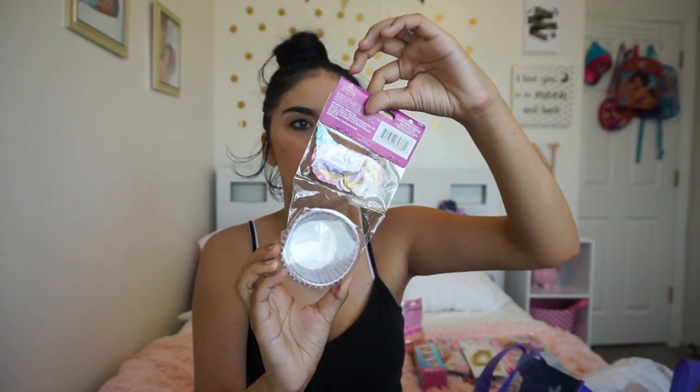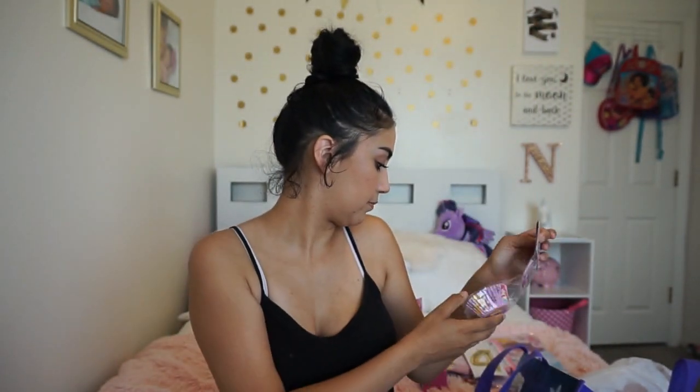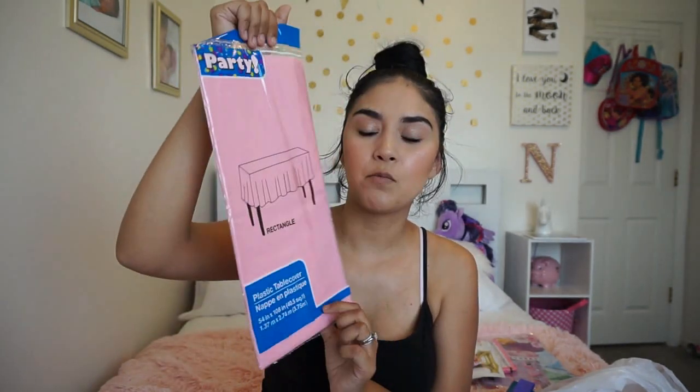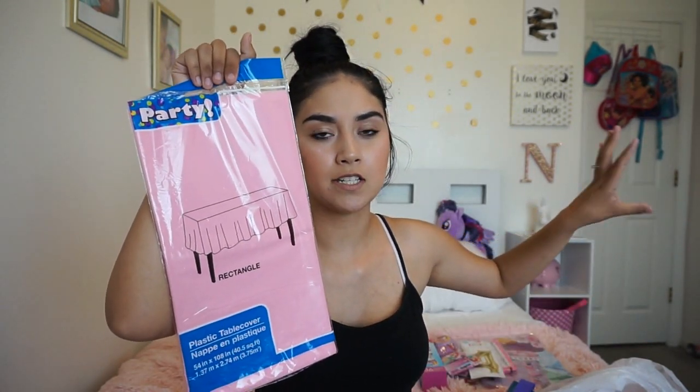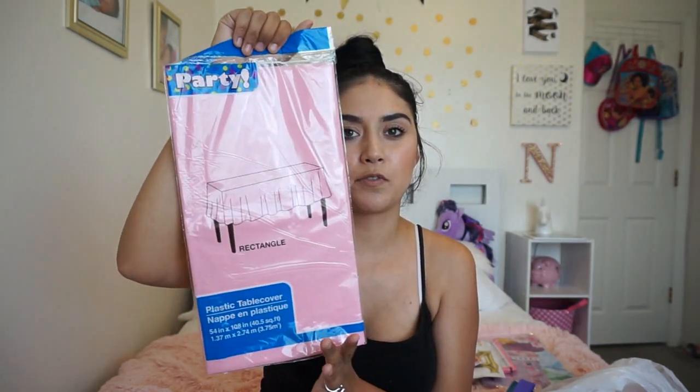And then I got some princess cupcake combo packs — these were at Dollar Tree. And then the tablecloth — I actually need to go get another one. One of them's going to be a pink carpet, so I'm going to put it all the way in my hall when you walk in to the table, so that way it's like a pink carpet instead of a red carpet. And then another one for the tablecloth.